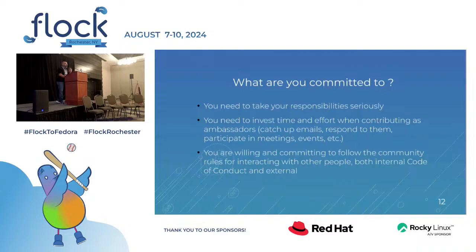But you also need to be committed. You need to take this responsibility seriously. You need to invest time and effort into the activities of the group — to catch up on emails, respond to them, participate in forums, and whatever is assigned to you. You are not getting paid; you are volunteering. You are participating in a community. What's expected from you is this kind of commitment, and to commit to the community rules and apply them in day-to-day interactions.